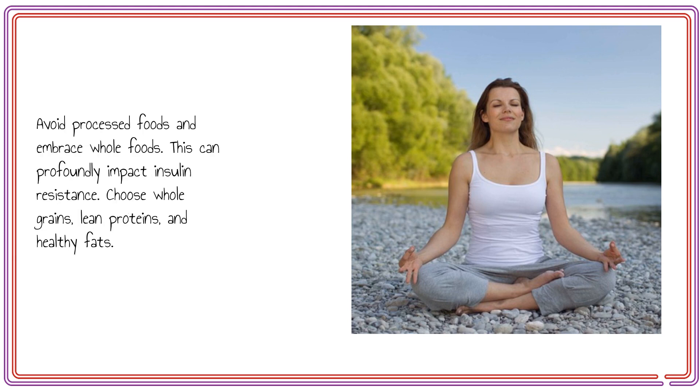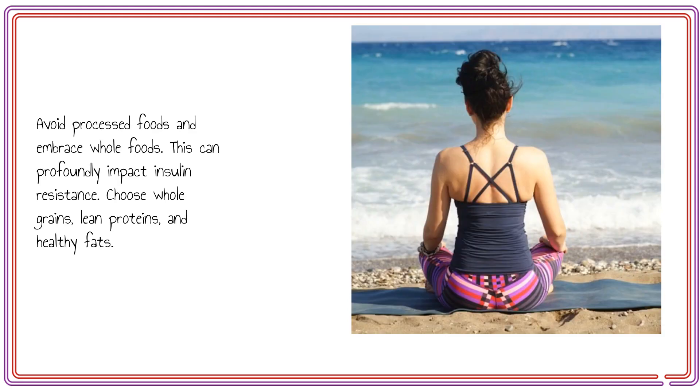Avoid processed foods and embrace whole foods. This can profoundly impact insulin resistance. Choose whole grains, lean proteins, and healthy fats.